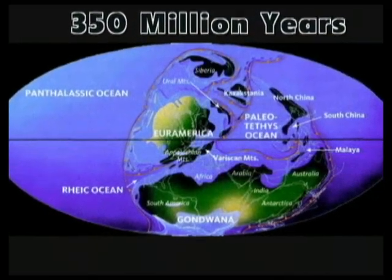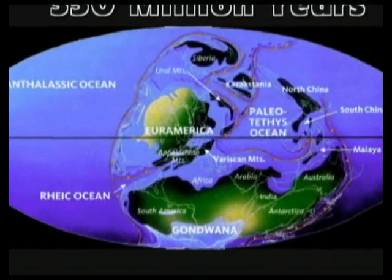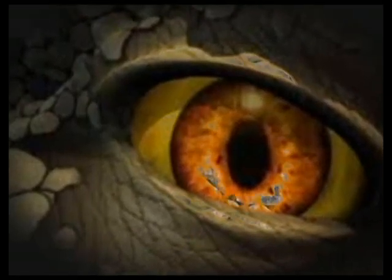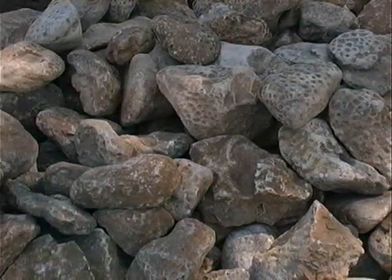350 million years ago, Michigan was covered with warm, shallow seas dominated by reefs of coral heads composed of six-sided colony coral of the genus Hexagonaria, found in rock strata from the Devonian age, over three times as old as the dinosaurs. These Devonian outcrops are found in less than 3% of the total United States landmass.